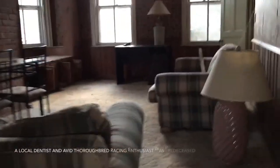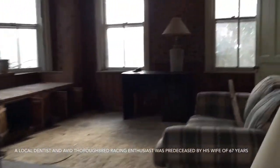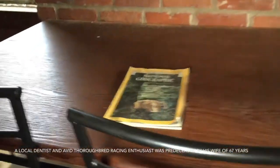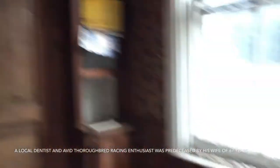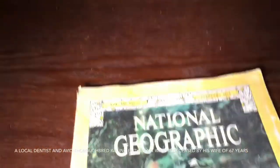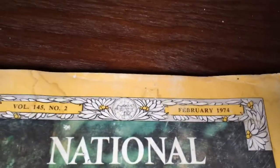I really need my wide angle. Check this out. Damn, everything's in here. Look — National Geographic. Stacks of them. What year's that from? 1974. Damn. Interesting.